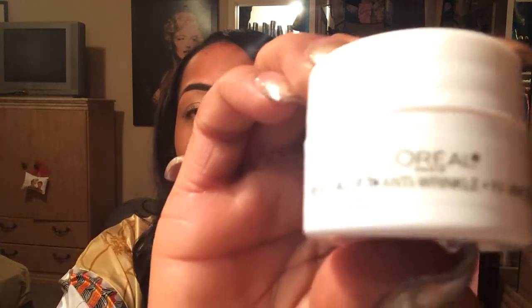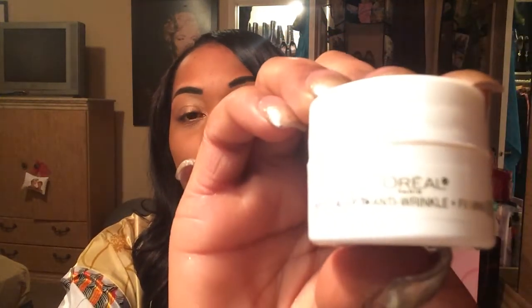Then, secondly, we have L'Oreal Revitalift Anti-Wrinkle and Firming Eye Cream. Look at that. Beautiful. I'll definitely be using that in the near future. That's product number two.